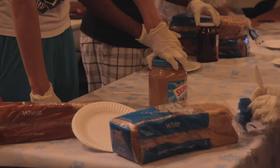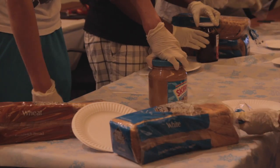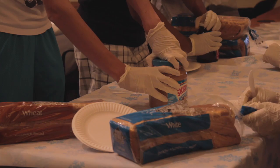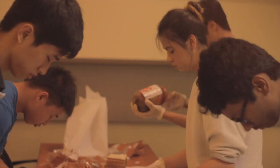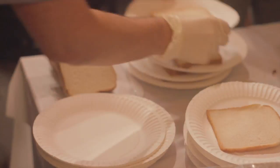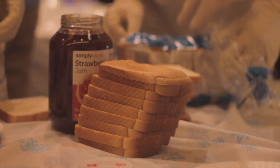Whoever has no ingredients left to make sandwiches will win. Five, four, three, two, one — go! We've got to work on making them prettier.